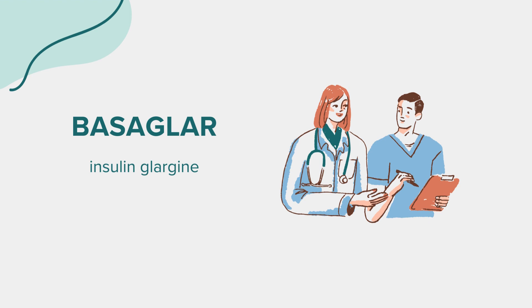FAQ. People often ask about the age limit for Basagler. It is approved for use in adults and children who are at least 6 years old with type 1 diabetes, and in adults with type 2 diabetes. Always consult with a healthcare provider for any specific questions related to Basagler.